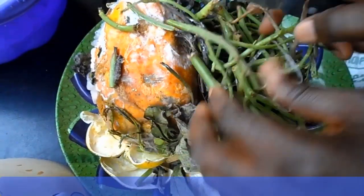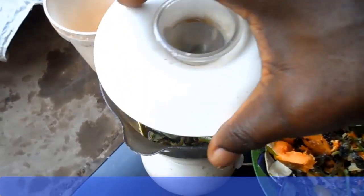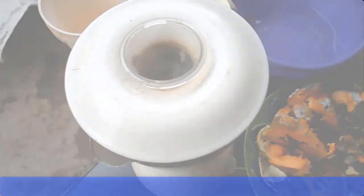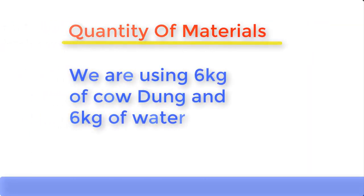When using agricultural waste or kitchen waste, simply grind the waste into a paste by adding water to it. Some quantity of cow dung can also be added. The paste should not be too watery and should not be too thick. When using cow dung, use equal amounts of water and cow dung — for example, if using 10 kilograms of cow dung, add 10 kilograms of water. In this production, we're using 6 kilograms of cow dung, so we'll add 6 kilograms of water.